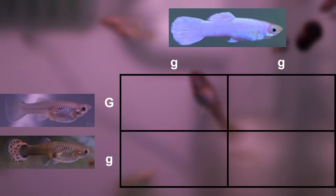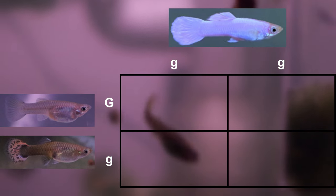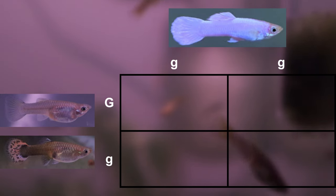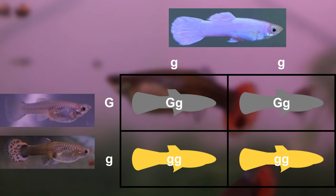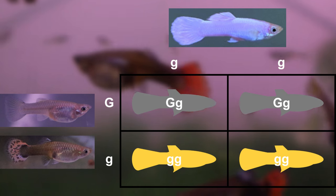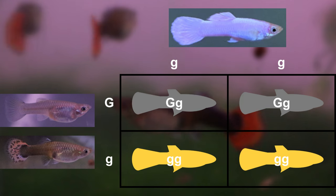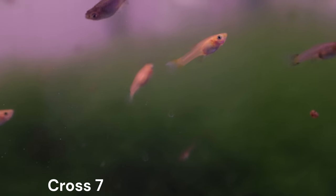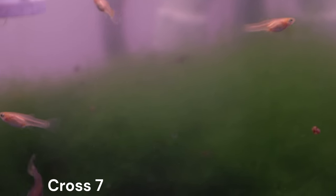Let's do a quick Punnett square analysis. The offspring from cross number one carry a gray-based and blonde-based body color trait, making them heterozygous. Backcrossing them to Gandalf, who is homozygous blonde-based, will produce offspring that have a 50% chance of turning out blonde or gray-based. Any gray-based guppies here will again be heterozygous for this trait. I have not counted all the guppies yet, but I imagine we are close to the 50% mark.